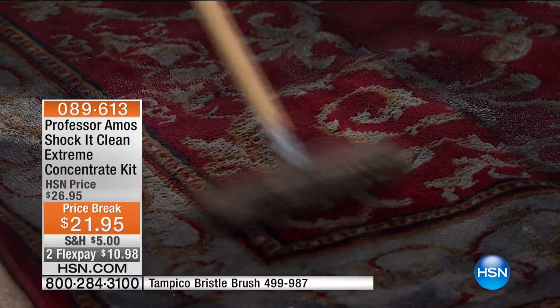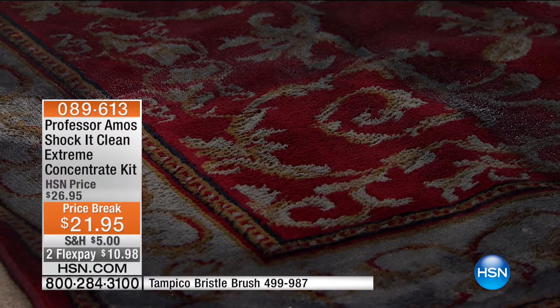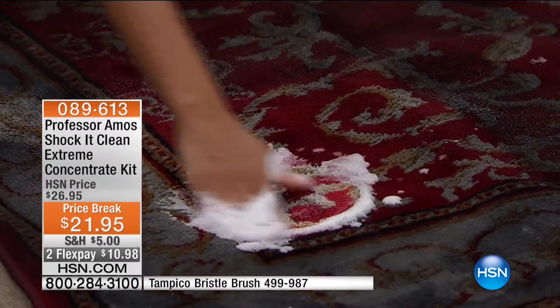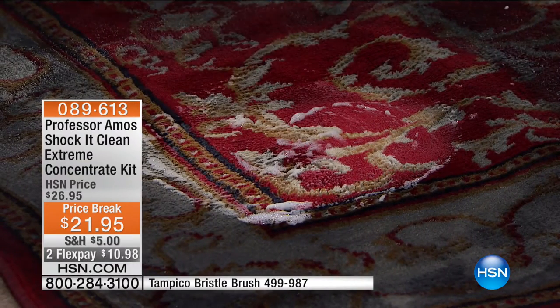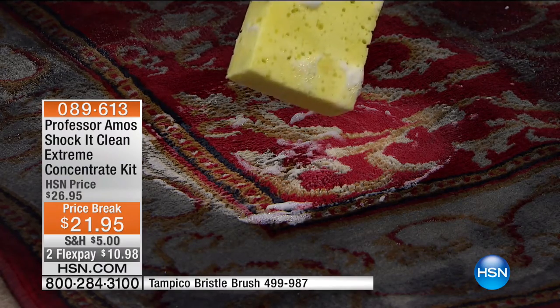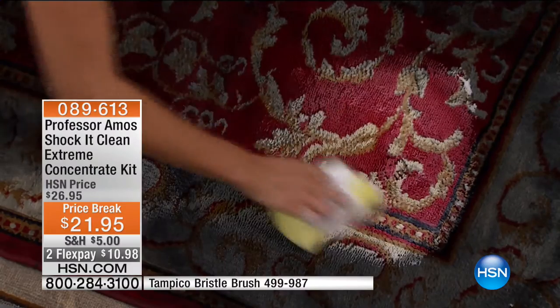Boot camp does not do enough for me to get a better clean. But watch — I can take the foam, and because it's so concentrated, I'm going to switch hands and show you with just my hand with the Shock It Clean in regular water. Look what it does — that's insane. The reason is, this works at a molecular level, which means it's breaking down the dirt.